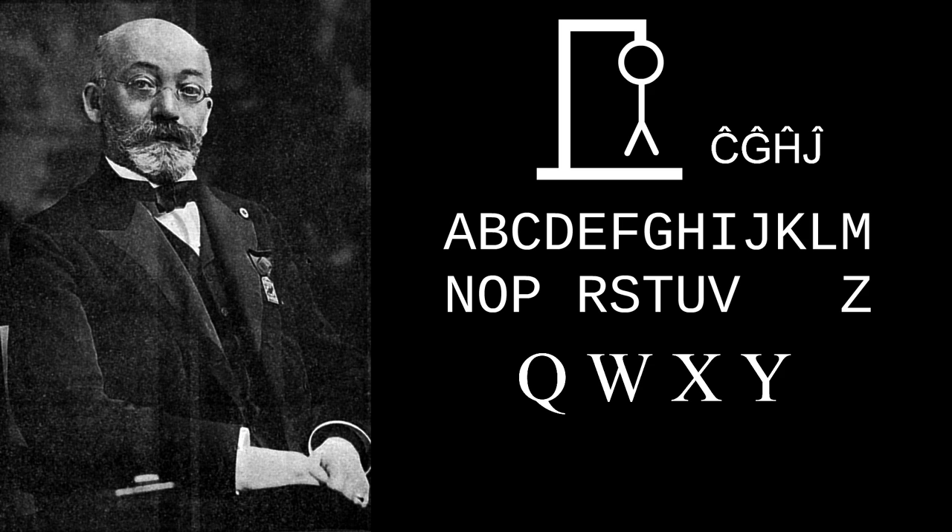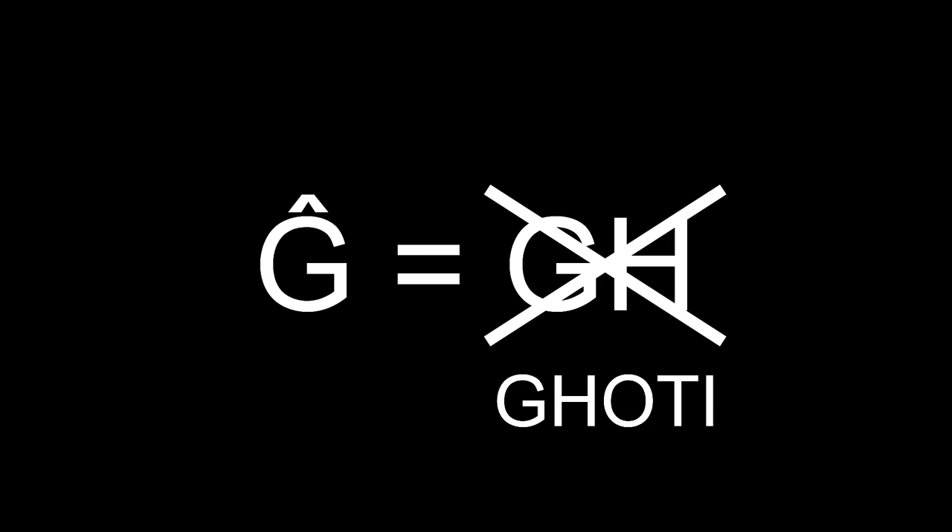but added six new letters: Ĉo, Ĝo, Ĥo, Ĵo, Ŝo, Ŭo. These are actually existing letters in disguise, but you would never know it because they're wearing hats. Some of these letters follow a predictable pattern.